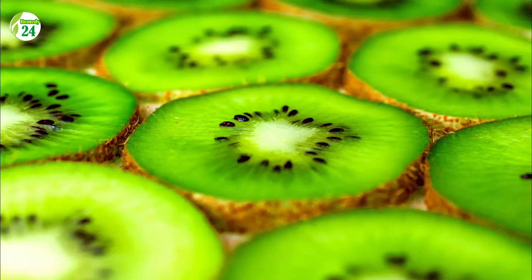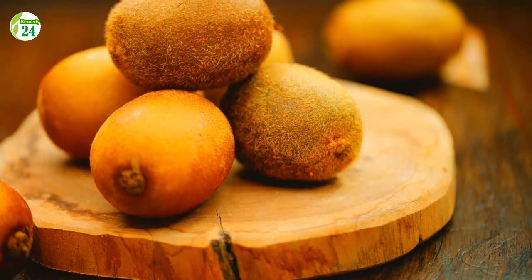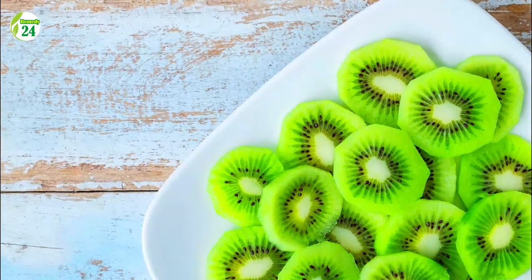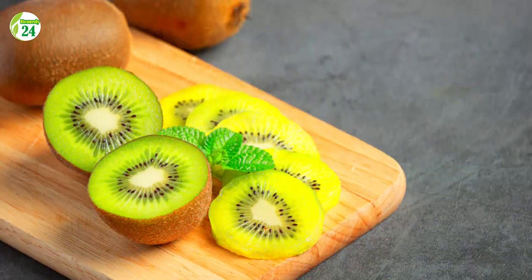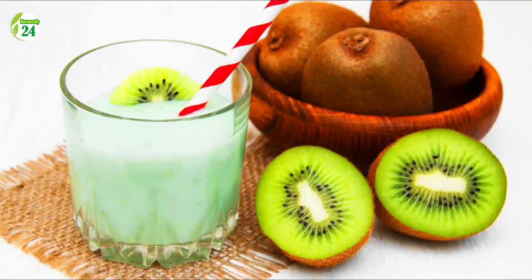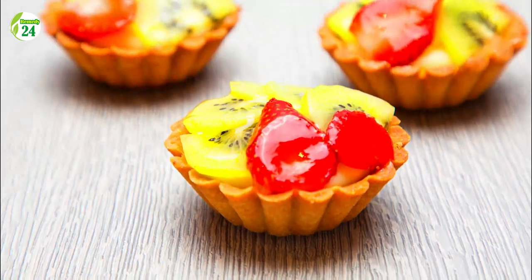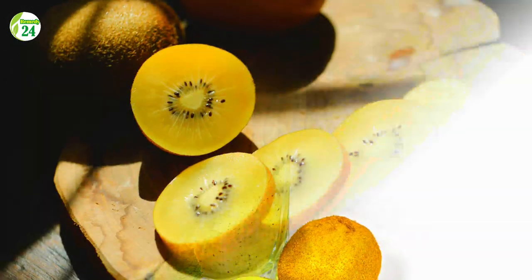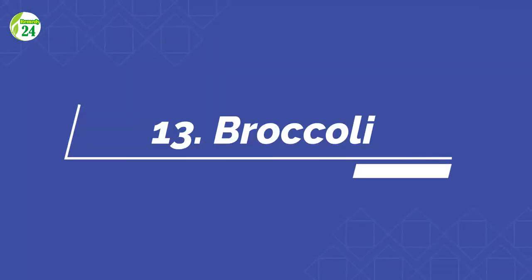Number 12: Kiwis. One medium kiwi has 71 milligrams of vitamin C, or 79 percent of the daily value. Studies show that kiwi fruit, high in vitamin C, helps reduce oxidative stress, lower cholesterol, and boost immunity. A study of 30 healthy adults found that eating two to three kiwis per day for 28 days decreased blood platelet stickiness by 18 percent and lowered triglycerides by 15 percent. Eating two kiwis daily for four weeks boosted white blood cell activity by 20 percent.